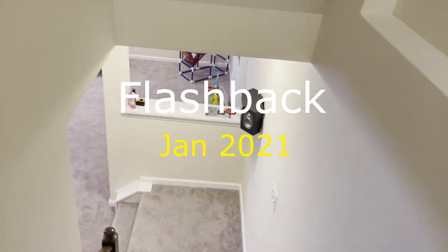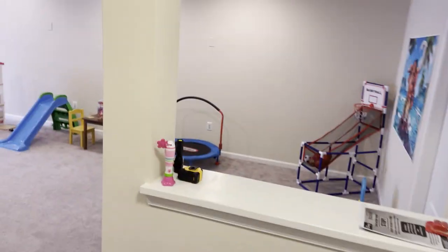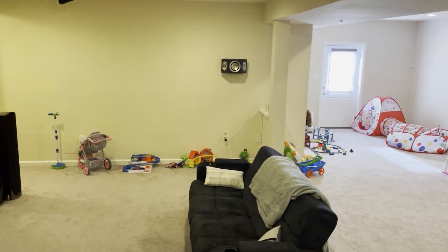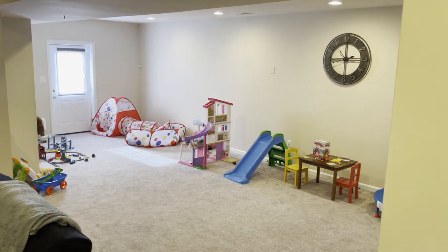So coming down here to the basement — you see I already have one surround on the wall. Quick immediate note: this is a pretty big basement. You can see how it's laid out and there are a lot of toys for my kids.